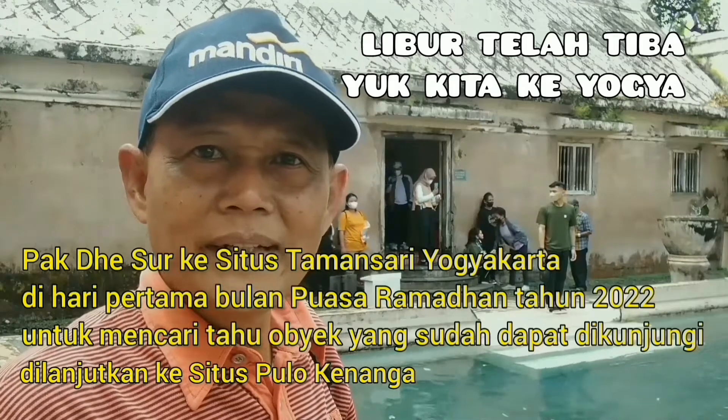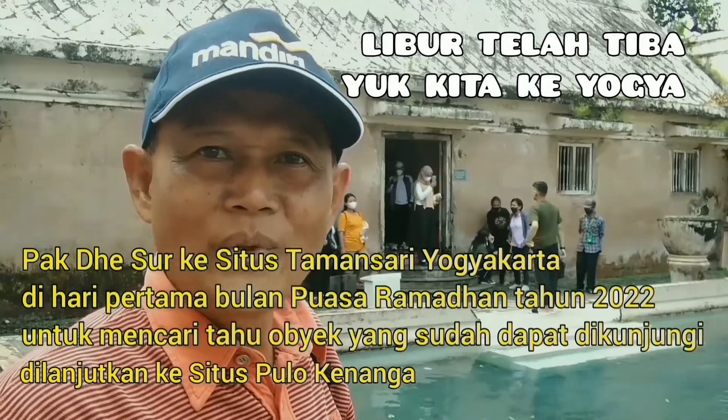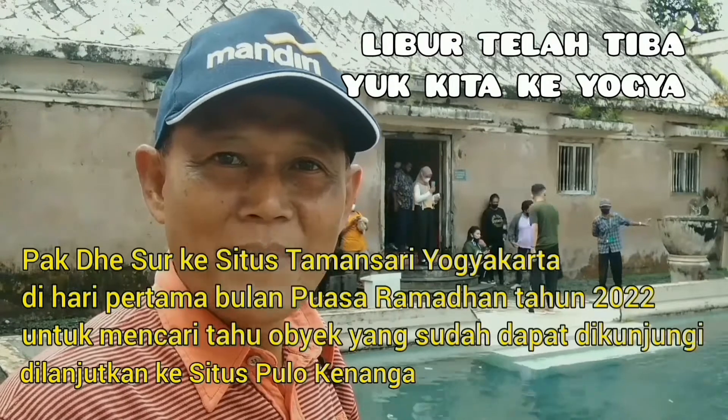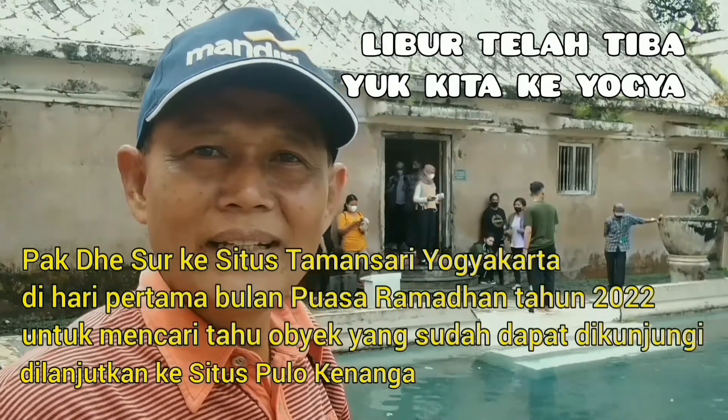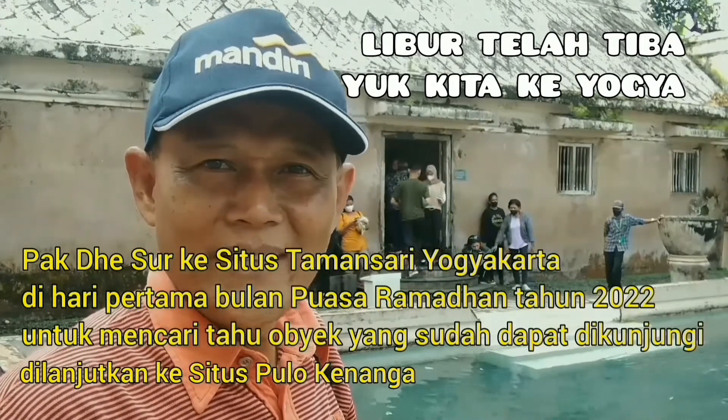Guys, hari ini saya berada di Taman Sari, di hari pertama bulan puasa tahun 2022 ini. Ikuti perjalanan saya di Taman Sari ya. Pasti menarik dan kebetulan hari ini tidak terlalu rame, jadi bisa kita menikmati. Oke yuk kita jalan-jalan.